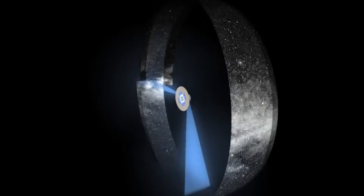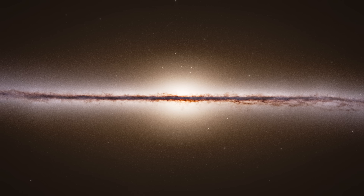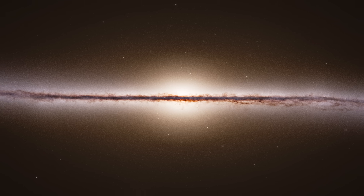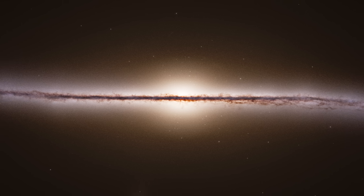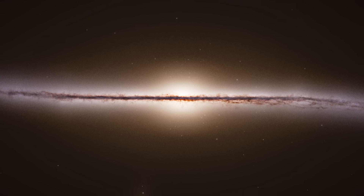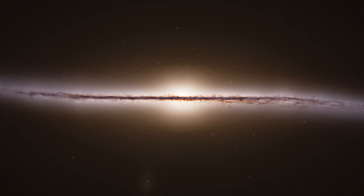For the past decade, Gaia has been tirelessly scanning the sky, and the results are breathtaking, offering both face-on and edge-on views of our galaxy in stunning detail. But Gaia did more than just map the stars — it uncovered secrets about the Milky Way that we never knew existed.